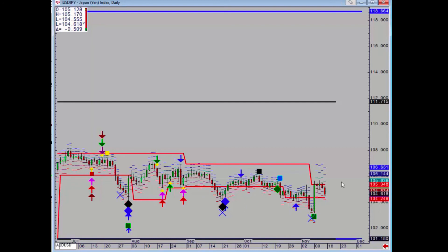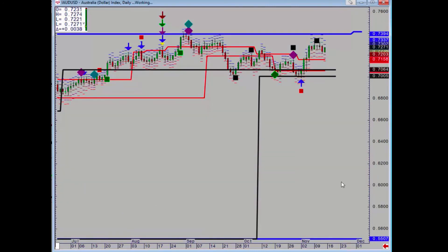Aussie Dollar had a minor negative on Tuesday, but not at resistance for anyone that was long from the much more powerful buy signal the week before. Some partial profits can be taken. We do have that monthly level above at 73.94, and the nearest support is 71.58 — you don't want to see price holding below there.